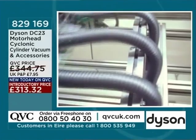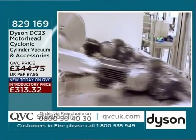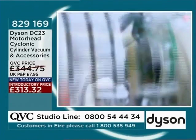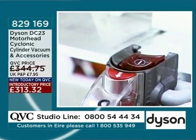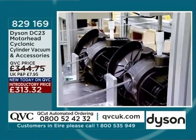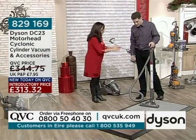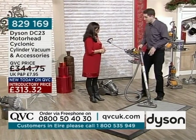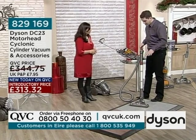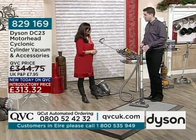829-169, the item number. Paul is not just a guest who's been trained up in this machine — he knows everything about it because he is the senior design engineer at Dyson, and he's been with the company since 2000, there at the inception of products. This is actually one he worked on — specifically the motorhead.